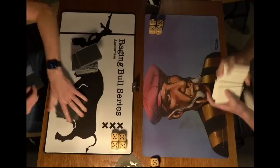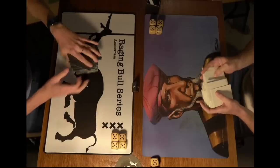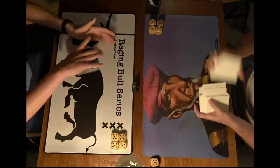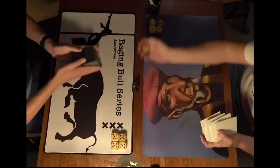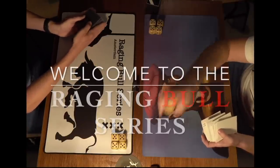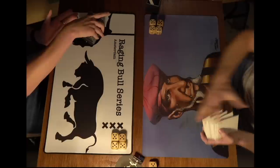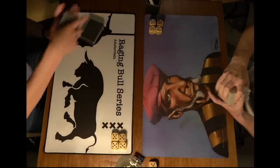Welcome to another episode of Timmy Talks, the channel where we talk old school magic. Today we are back at the Raging Bull series in Amsterdam, the Netherlands. This is episode number five, and we have reached the top 16 — this is going to be super exciting.